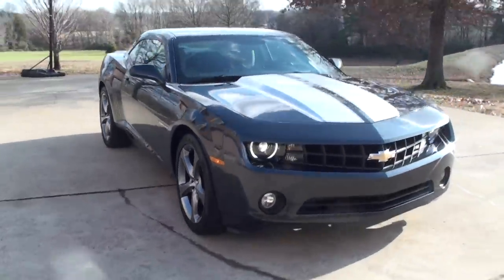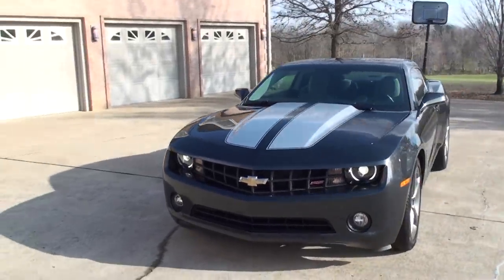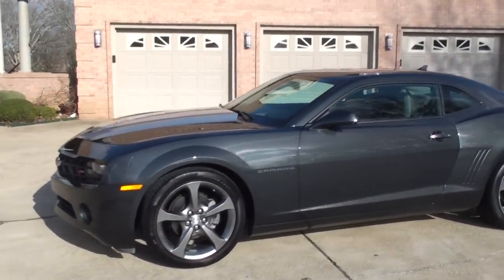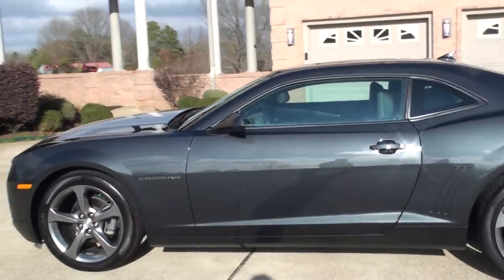Welcome to Sunset Motors. My name is Frank Gerard. It's a sharp 2013 Chevrolet Camaro — beautiful color. Ashton Gray Metallic, I believe that's what they call it. It's the first one I've had in this color.